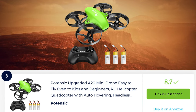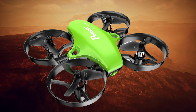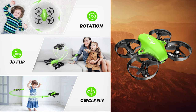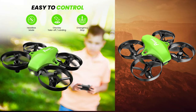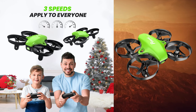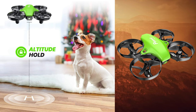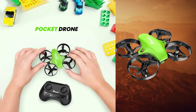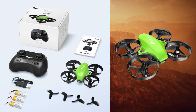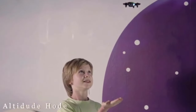The Potensic upgraded A20 mini drone is a compact and feature-packed drone suitable for beginners and kids. It comes with a user-friendly remote control that makes flying effortless. The drone is equipped with altitude hold technology, allowing for stable flights and easy control, even for inexperienced pilots. It also features a headless mode, eliminating the need to adjust the drone's orientation before flying, making it more beginner-friendly. The A20 mini drone has built-in propeller guards, providing protection against collisions and making it suitable for indoor flights. The durable construction ensures longevity and resilience.